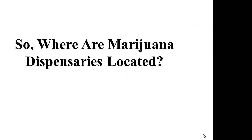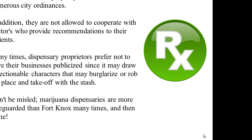So where are marijuana dispensaries located? Marijuana dispensaries are not permitted to publicize their locality openly because of numerous city ordinances. In addition, they are not allowed to cooperate with doctors who provide recommendations to their patients. Many times, dispensary proprietors prefer not to have their businesses publicized, since it may draw objectionable characters that may burglarize or rob the place.